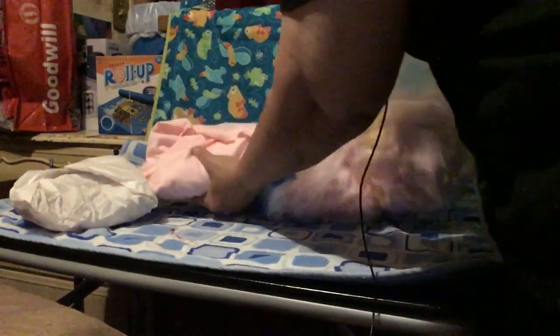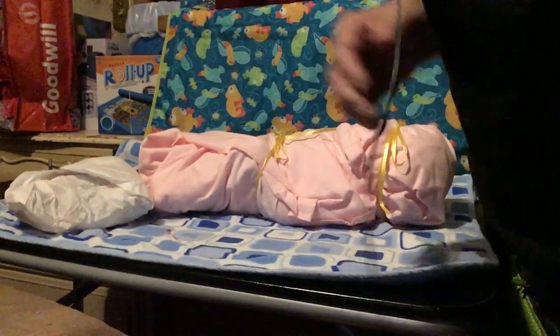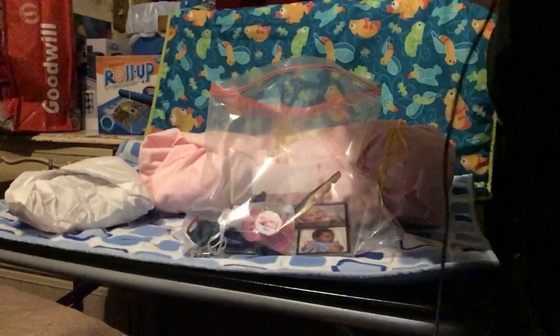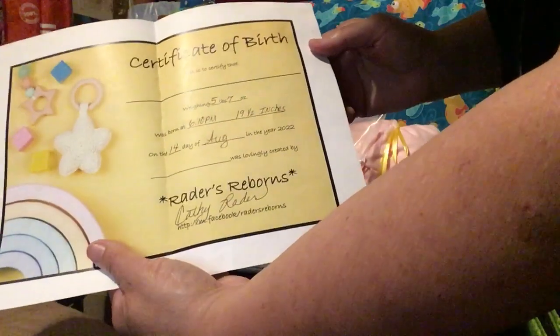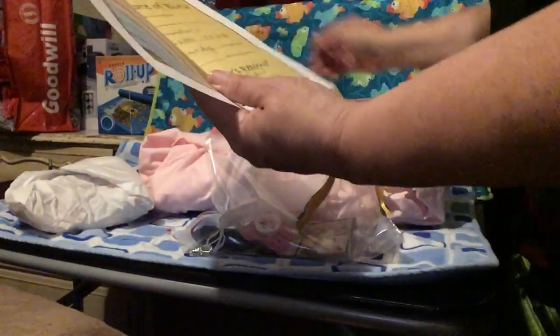It's really heavy — I wonder how much she weighs. Care instructions — always good to have, how to care for your reborn.